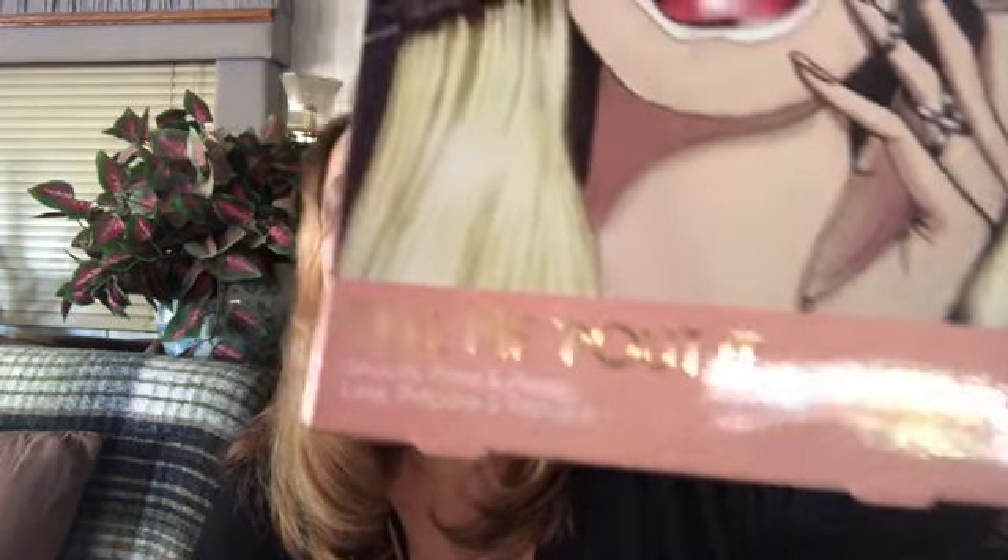And there's something else in the box — Masquerade! It's a hydrating lip mask. Is this not the cutest packaging? Directions say: prepare by making sure lips are dry, open packet, leave on for 10 or 15 minutes. There's like four in them — what fun! Masquerade, and it says 'Tell Me Pout It.' That is so cute — there are four of these masks in here for your lips.